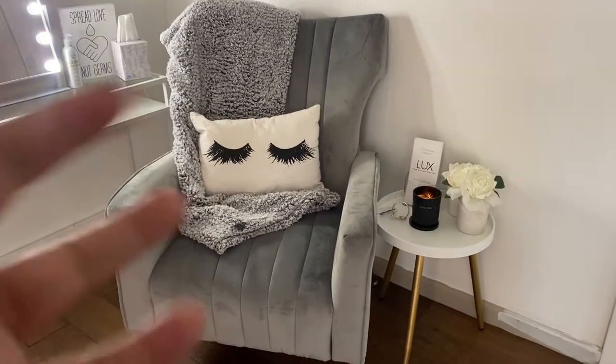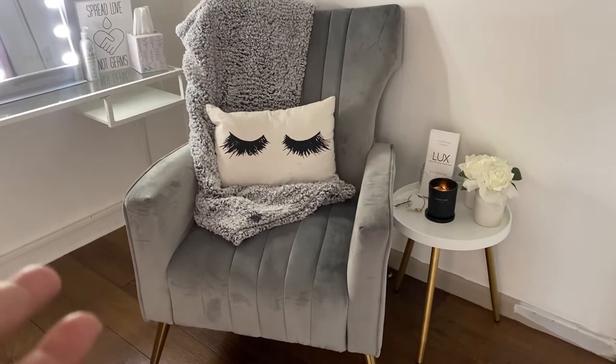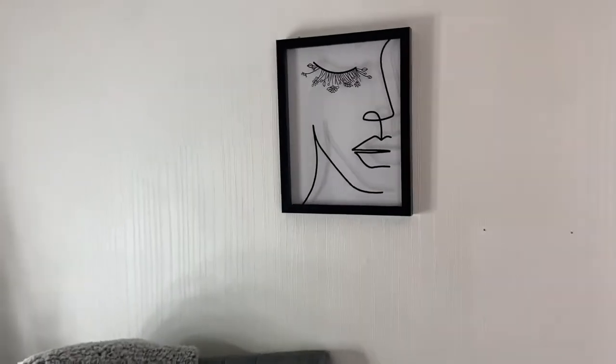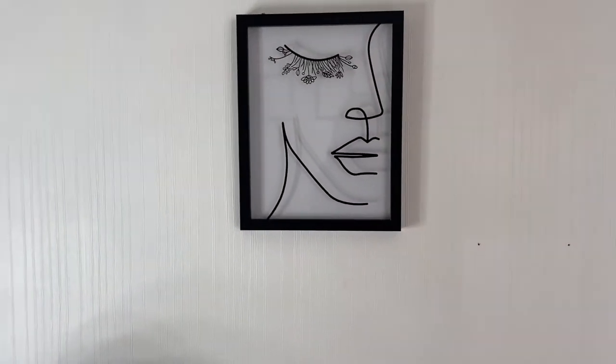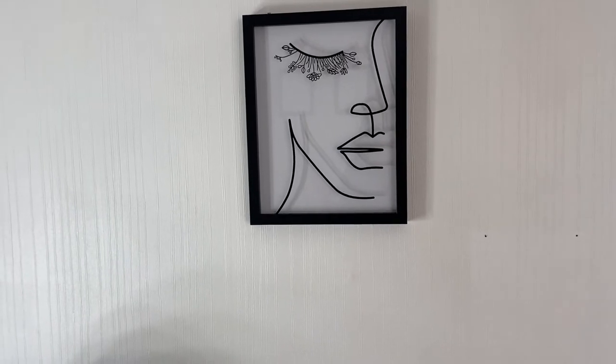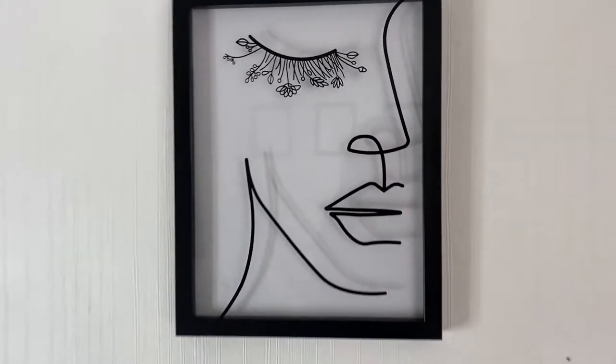That pillow right there — I think I got that from Marshall's — and then just a little throw blanket. This really pretty art piece was gifted to me by my brother and it fits so perfectly in here. Look how cute the eyelashes are.